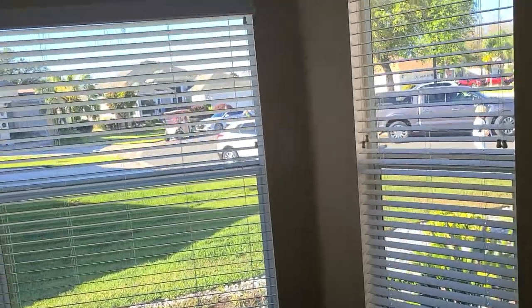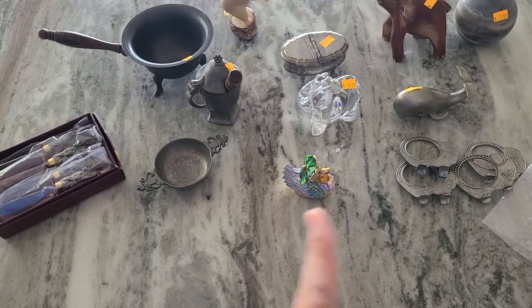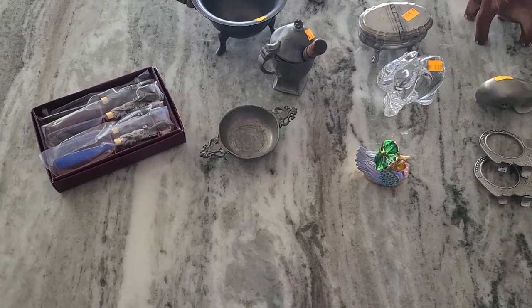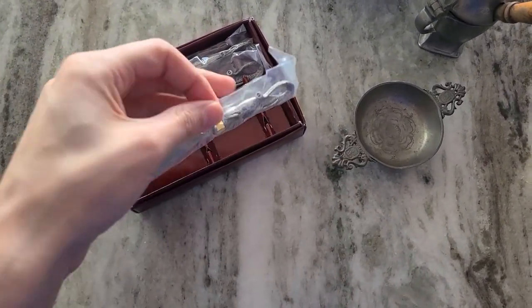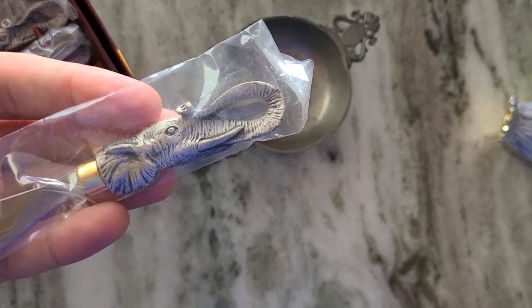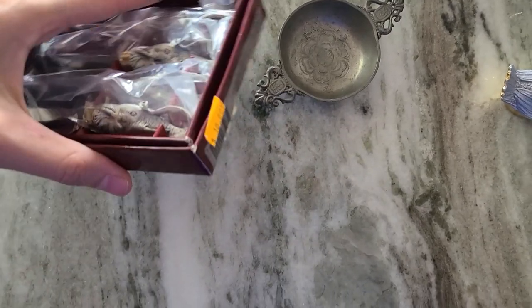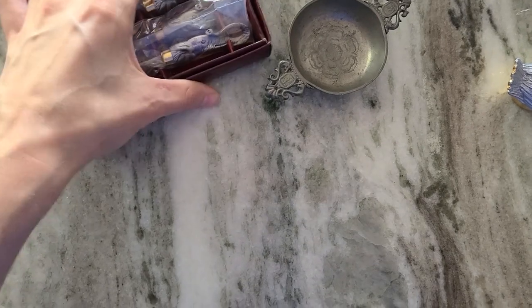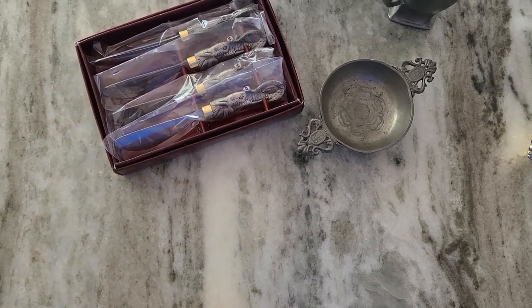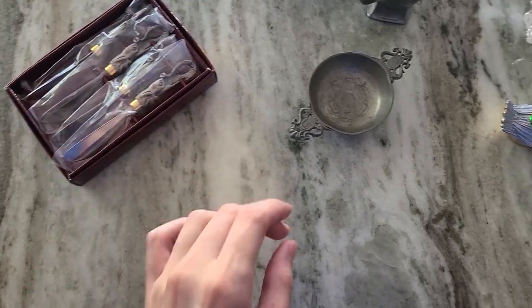We're now back at the house and there are a few surprises I'll get to. Let's start over here — we have the Arthur Court butter knives and they are of elephants. I did show those in the video earlier. They have the trunks up, always a sign of good luck. They are Arthur Court and they have the original box. I did pay ten dollars, but there's elephant collectors and Arthur Court collectors.